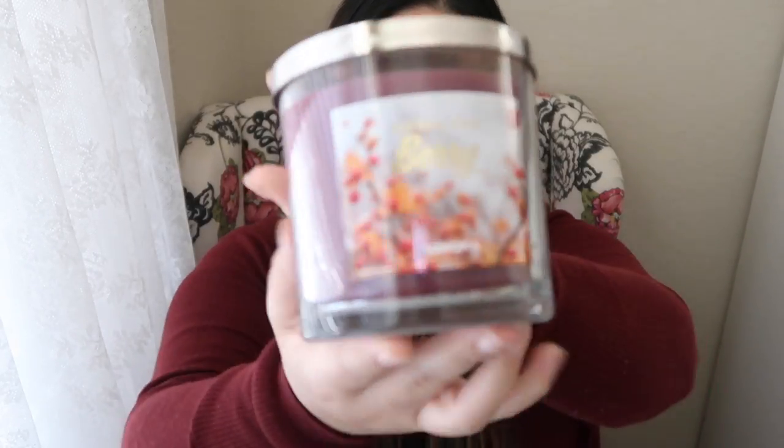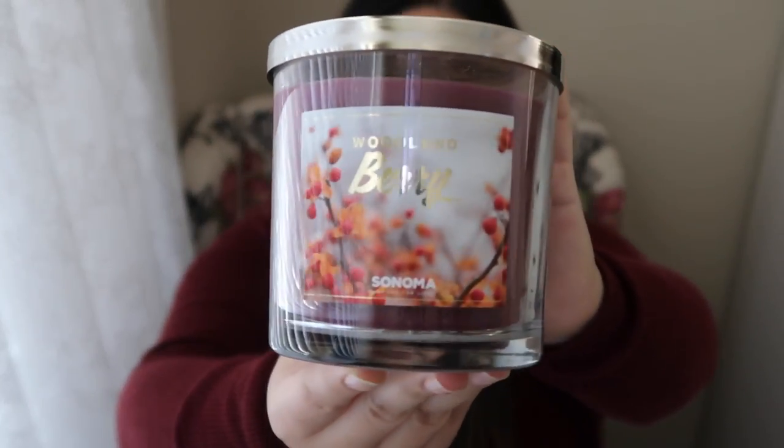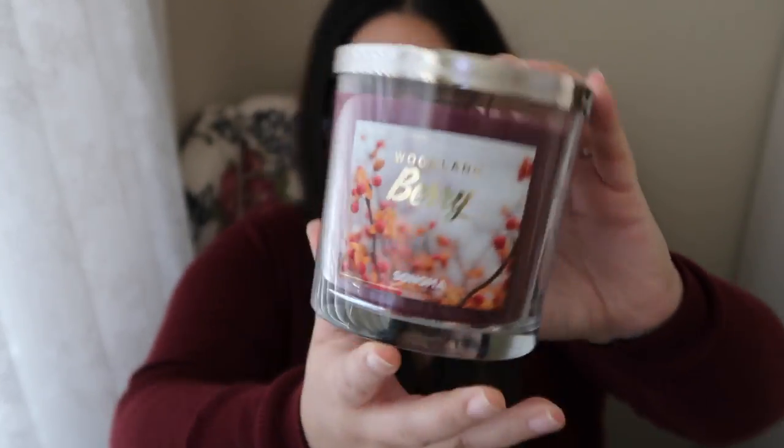To get started with these fall candles from Kohl's — I love these candles. So this first one is called Woodland Berry. This is what it looks like — it's huge. These are 14 ounce candles and normal price is $19.99. I got these for around $7.99 and it smells so good.